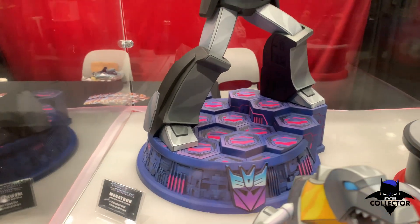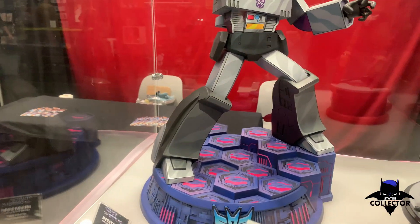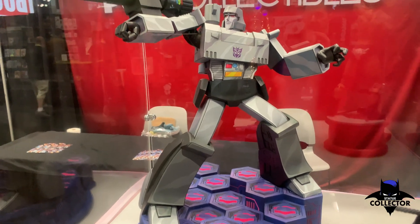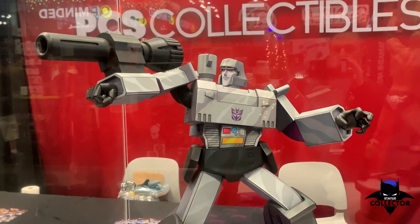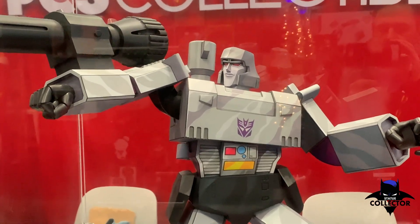Moving over to the Megatron museum statue line — cool traditional-looking piece. Really interesting paint app on this one, and a great sculpt.